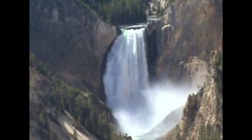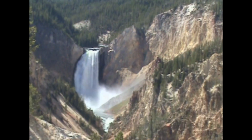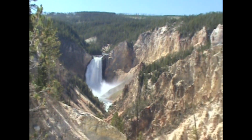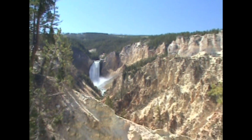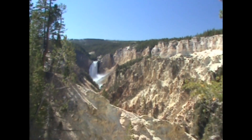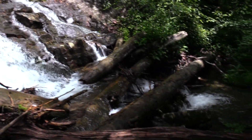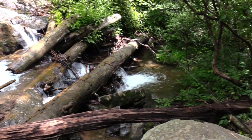And of course, there are some waterfalls that are just impossible to get to because they lie in a deep canyon. Even the small waterfalls can be dangerous.